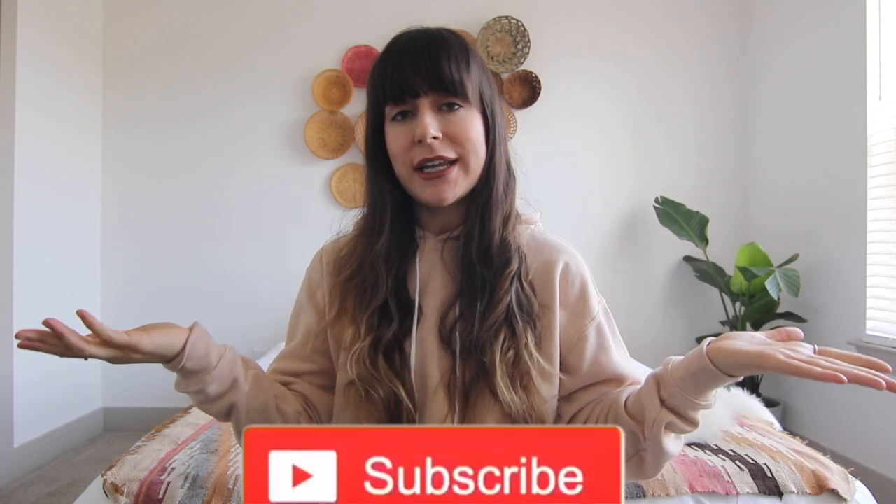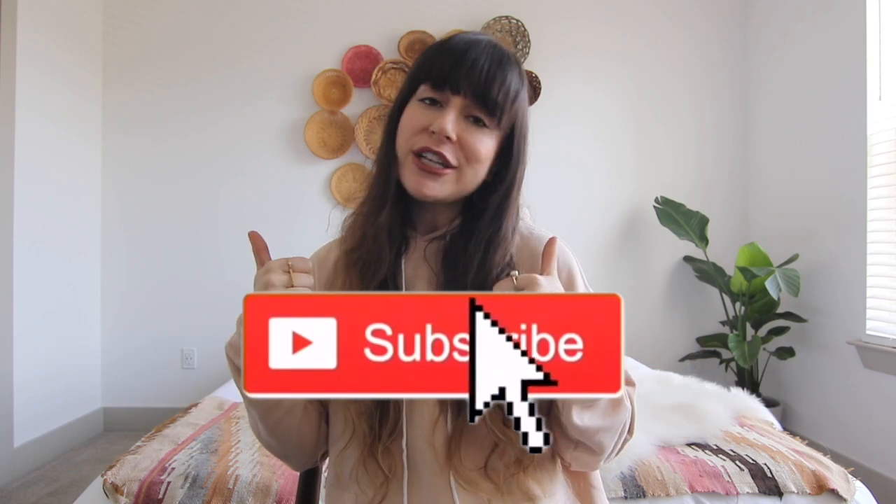Those are my absolute essentials for a new puppy. Obviously there's a lot of things I could have added, but these are the items that have been must-haves for me. You'll definitely learn a lot about your dog's preferences and needs throughout the first year. I hope you found this video helpful, and for those of you who are new dog parents — congratulations and good luck! If you liked this video please give it a thumbs up, subscribe to my channel, and I'll see you in my next video!